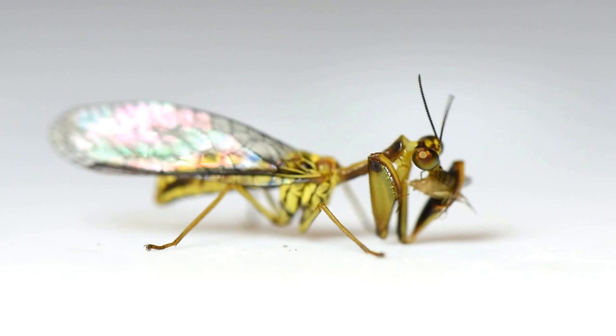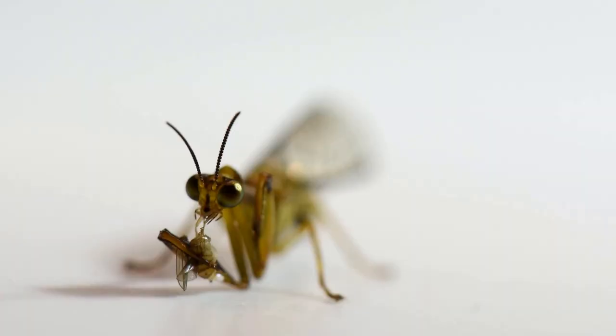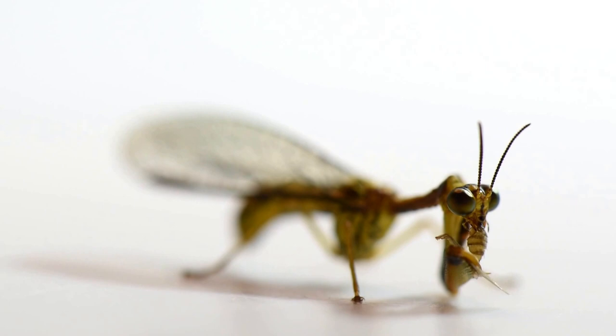Have you noticed this very long neck they have? It's called a prothorax and it is elongated just like the prothorax of mantises. But even if mantid flies look so much like praying mantises, they are much more related to lacewings. Both of them belong to the order Neuroptera. Mantid flies are in the Mantispidae family.